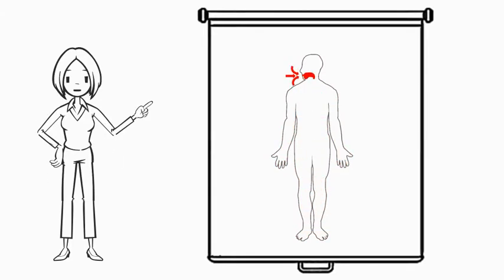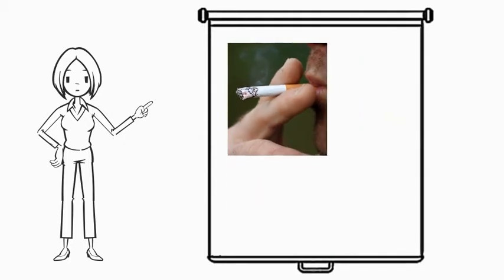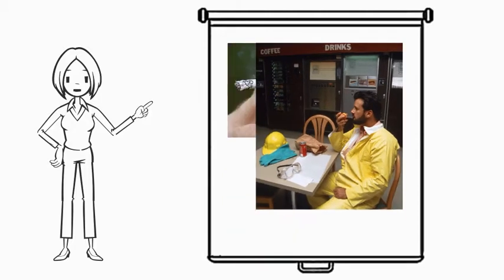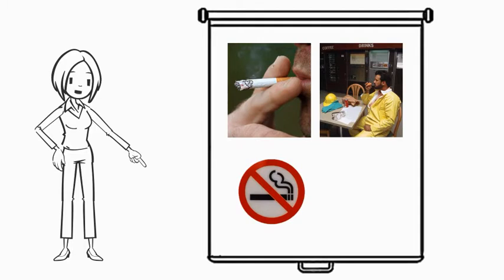Pesticides can enter the mouth most commonly by spray or blowing dust during mixing or application. However, smoking while handling pesticides or eating right after handling them without washing up properly also increases the chance of ingesting pesticides. A handler can contaminate his cigarette or food and end up ingesting pesticides through his mouth.